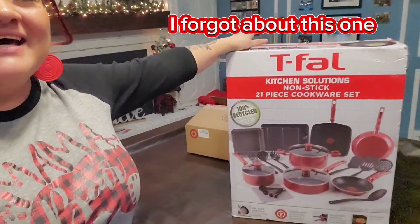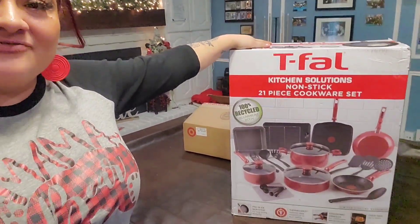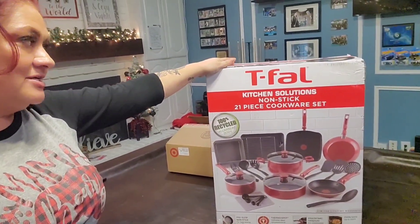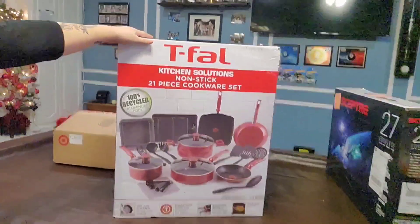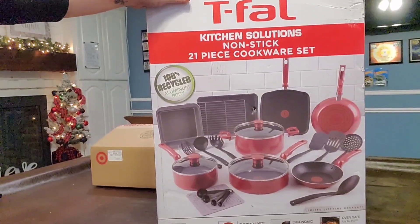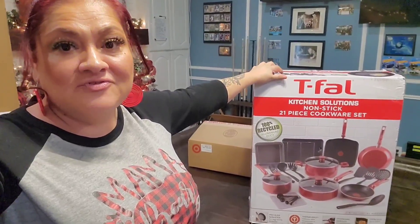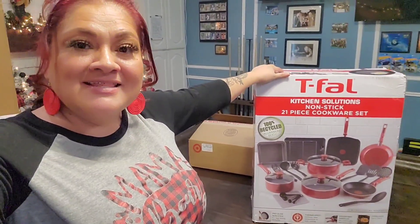I almost forgot — I had this one in the garage! I got a 21-piece non-stick cookware set from Walmart for $49. It comes with quite a bit of stuff, definitely the pans. Since I cook a lot, it'll be very useful to have new pans. It was on sale for $49, but I think they carry it all the time, so check it out if you want it.